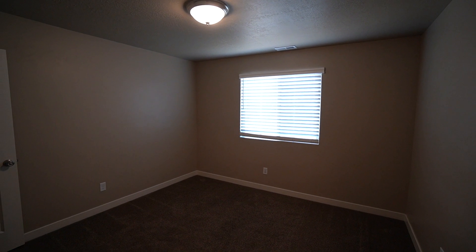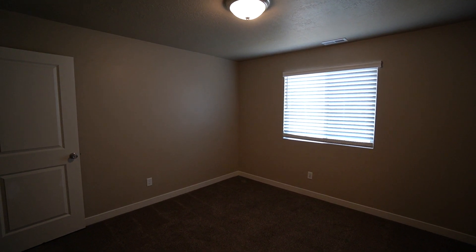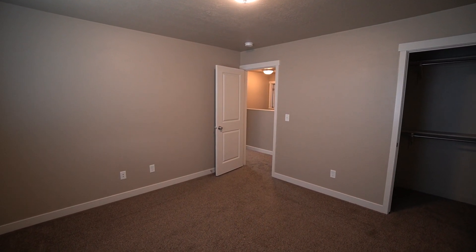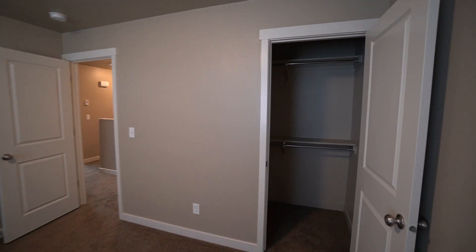Here we have our first bedroom — a really good-sized bedroom with a large window equipped with two-inch blinds. For the closet, we have a small walk-in closet that gives you shelf space and space for hanging clothes in a few different places.